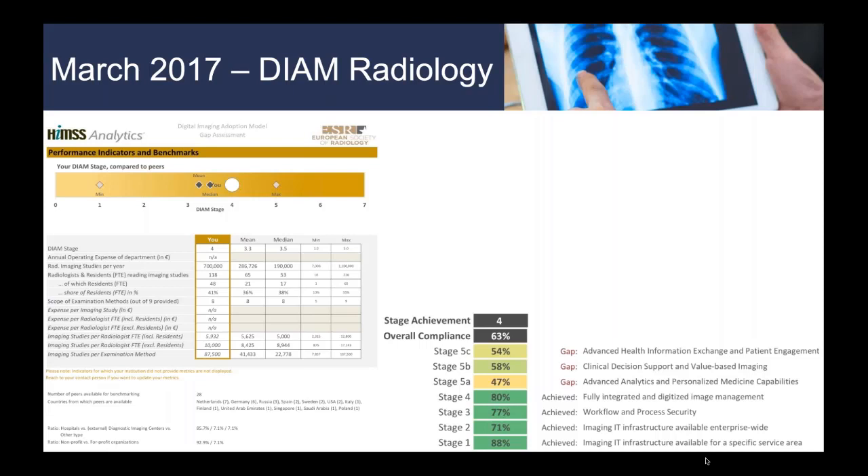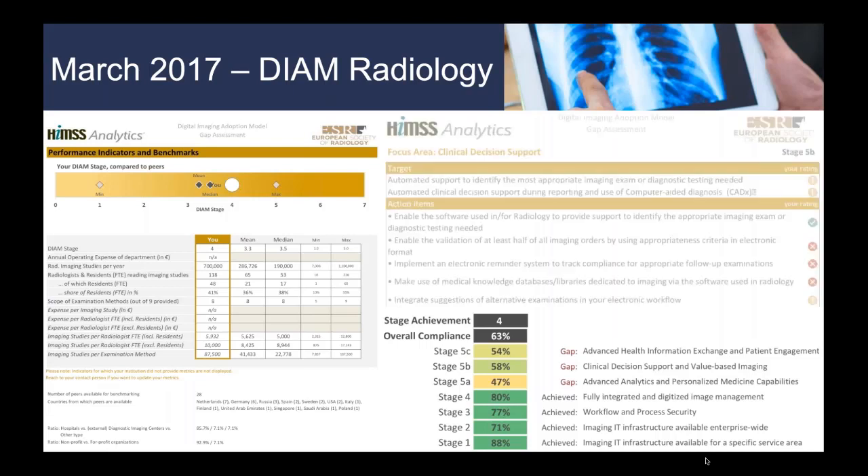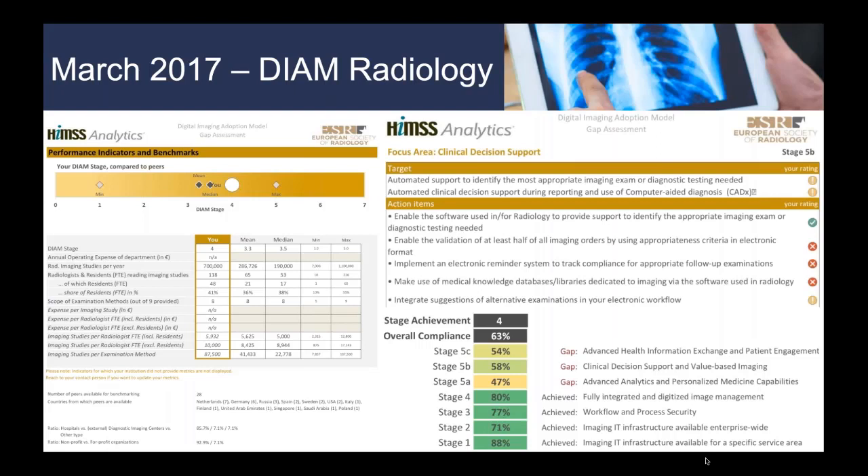The radiology DIAM figured all of that out. We scored above 70% up through stage four, which we pretty much anticipated. But the more mature aspects — like clinical decision support — we just weren't there yet. Seeing how far I still had to go left me feeling somewhere between depressed and motivated, but also quite empowered, because I had an objective, well-established organization confirming my suspicions of where we were coming up short.